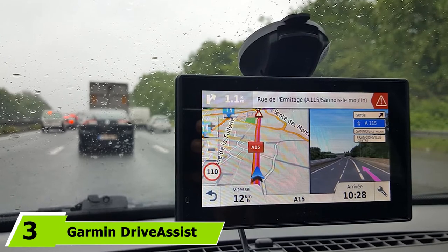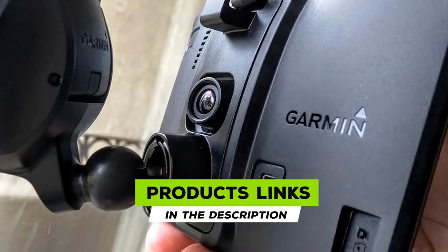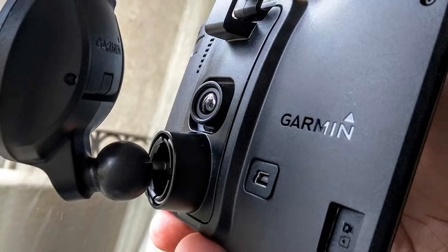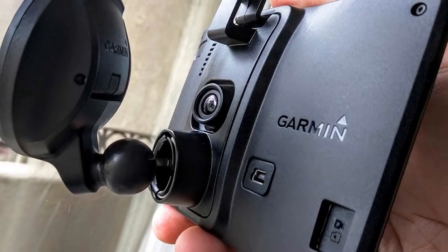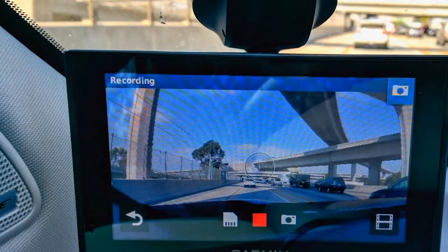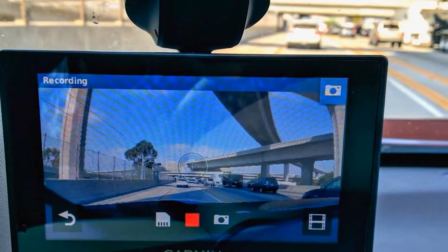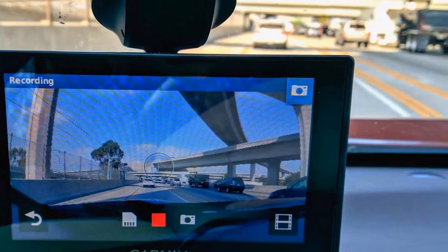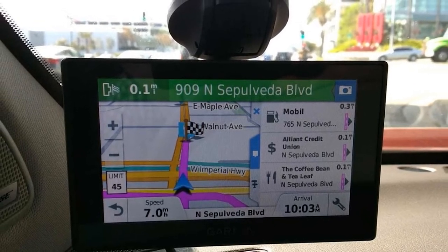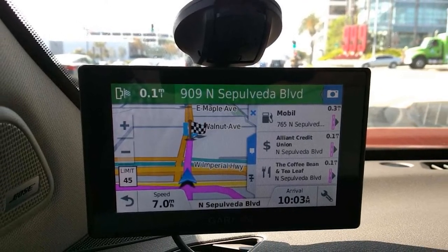You know by now that Garmin sets the standards when it comes to making good GPS devices. This is once again evident in the Garmin Drive Assist 50 LMT, which for its many advanced features and innovative differences has easily made the list as one of the best Garmin GPS devices. The Garmin Drive Assist 50 LMT is literally a dash cam with excellent GPS features along with optimum safety features for drivers and explorers alike, including forward collision and lane departure warnings.